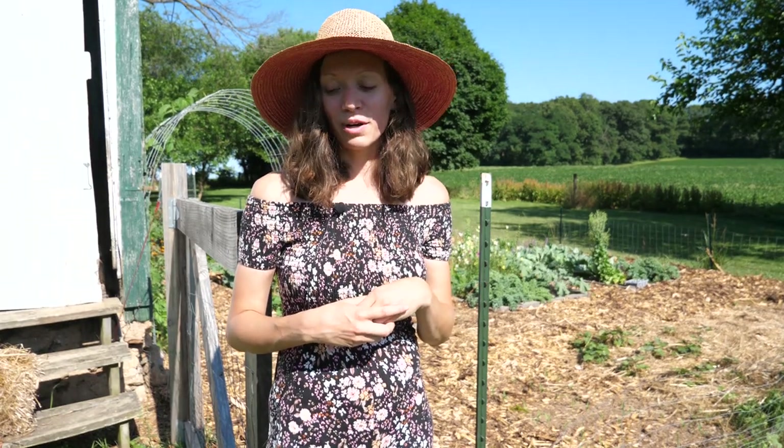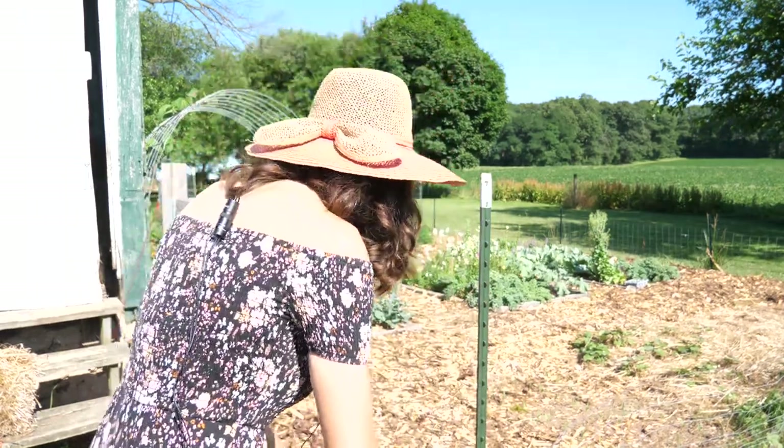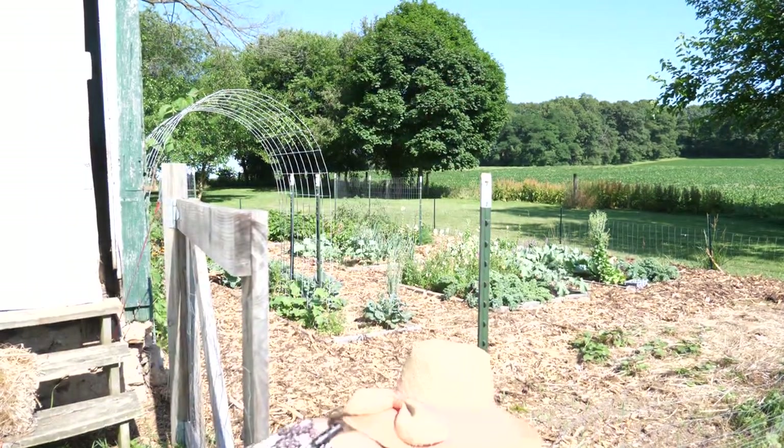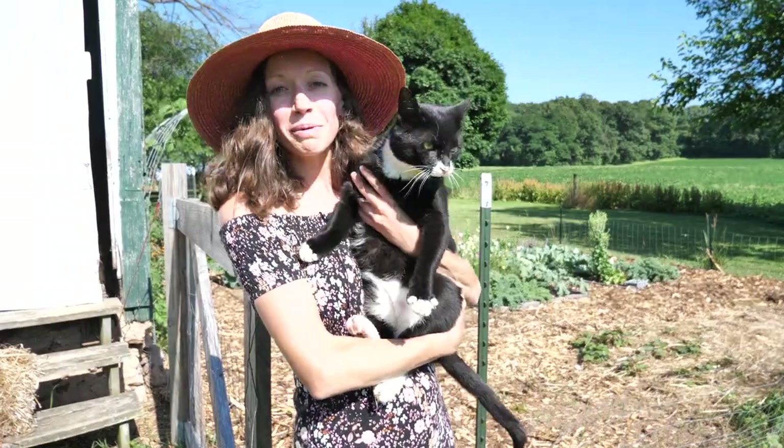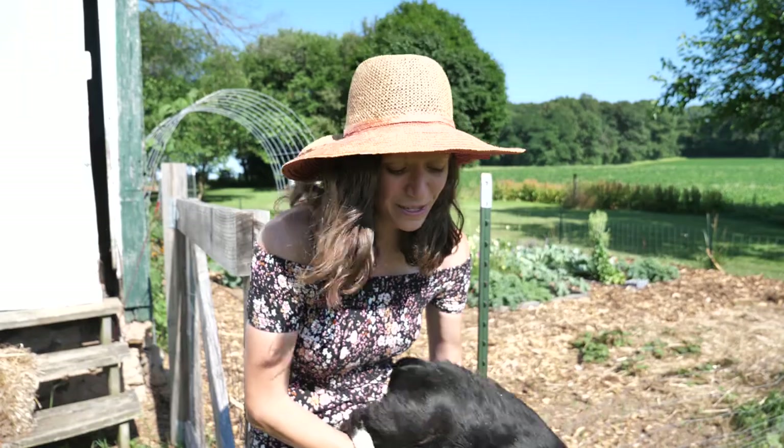I have a little visitor right now. This is Kodak, our farm cat. He's going to probably be meowing this entire video because he loves attention and he loves to spend time with me in the garden.